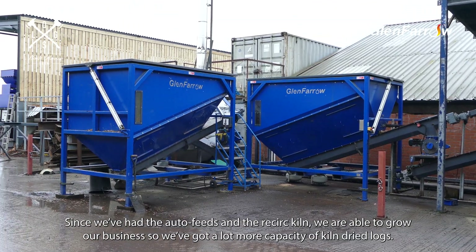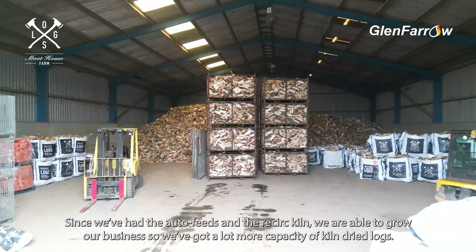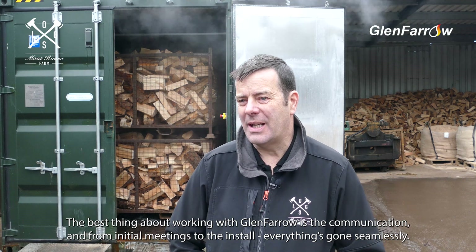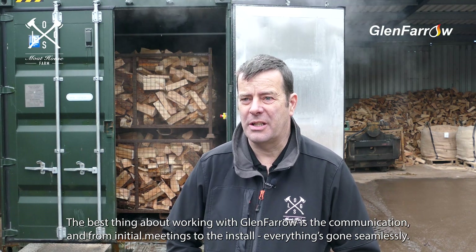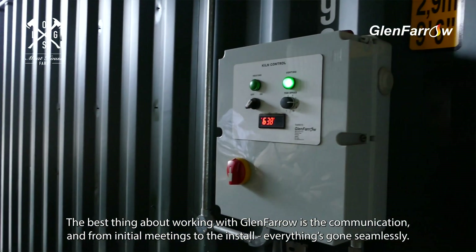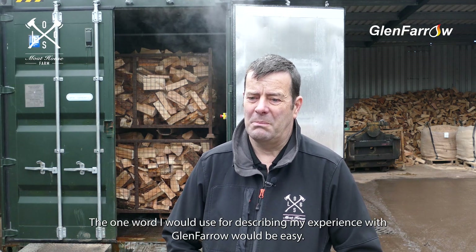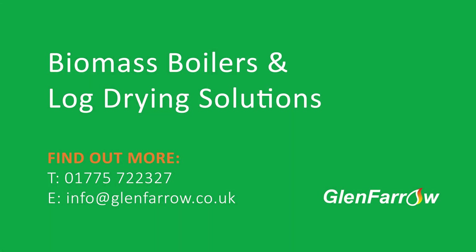Since we've had the auto feeds and the recirculating kiln, we're able to grow our business. We've got a lot more capacity of kiln dried logs. The best thing about working with Glen Farrow is the communications — from initial meetings to the install, everything's gone seamlessly. We'll be looking at adding more kilns from Glen Farrow as our business grows. The one word I'd use for describing my experience with Glen Farrow would be easy.